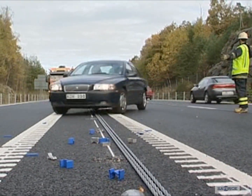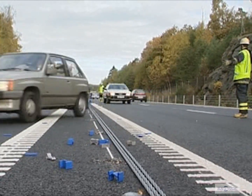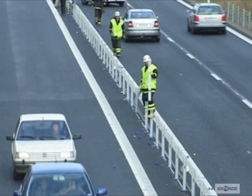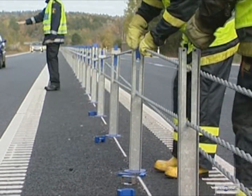Throughout the entire procedure, traffic can be directed around the scene of the accident. The steel rope barrier can then be reinstalled — no tools are needed and the tension in the ropes does not need to be adjusted.